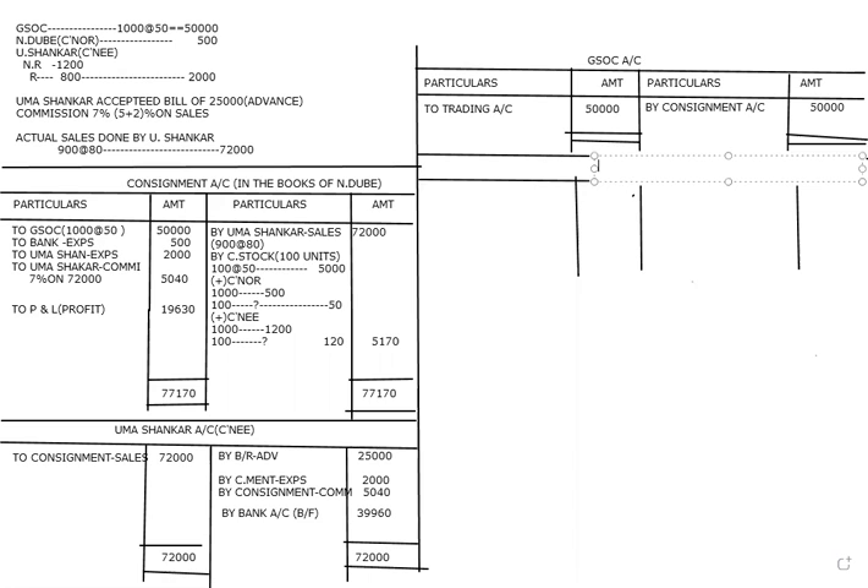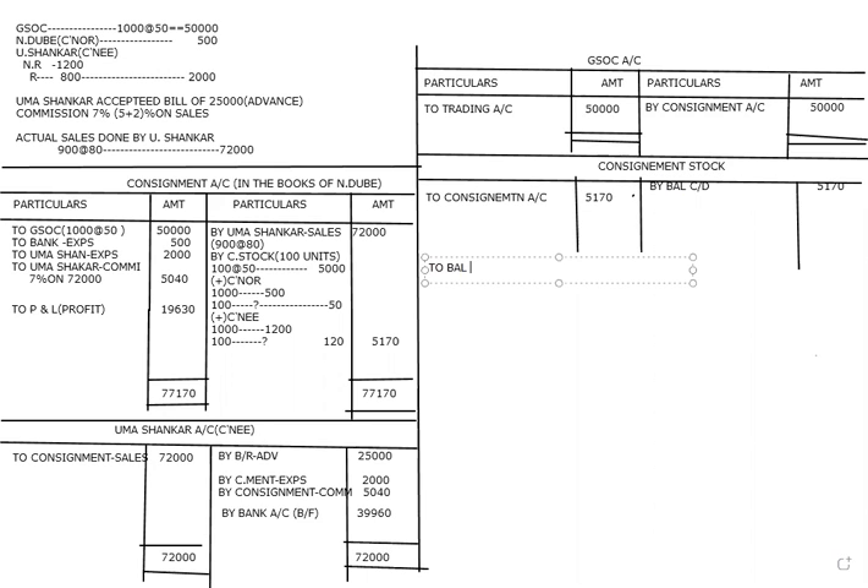Next is the Consignment Stock account. The unsold stock first appeared on the credit side of the consignment account, so here it appears on the debit side — from consignment account, 5,170. This is shown as balance carried down of 5,170, and balance brought down on the other side is also 5,170.